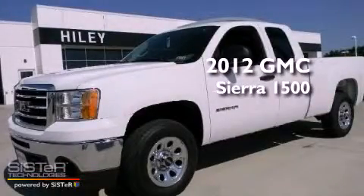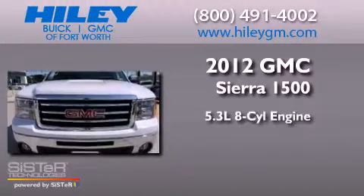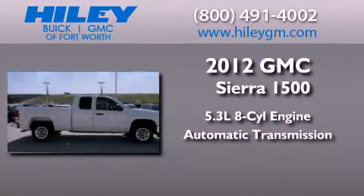This is a brand-new 2012 GMC Sierra 1500. It features a 5.3-liter, eight-cylinder engine and an automatic transmission.